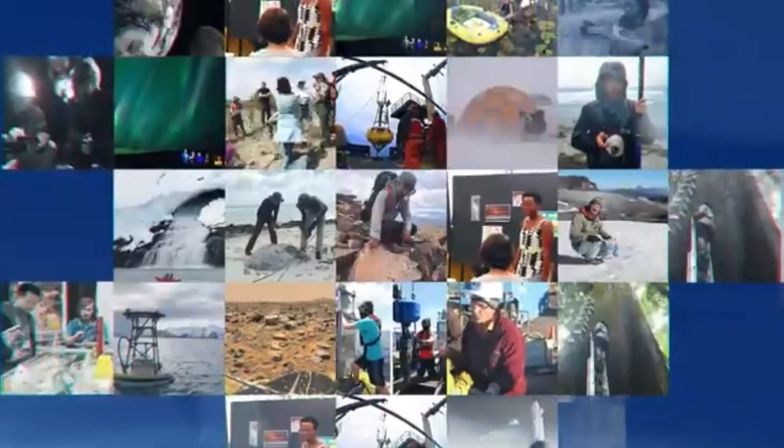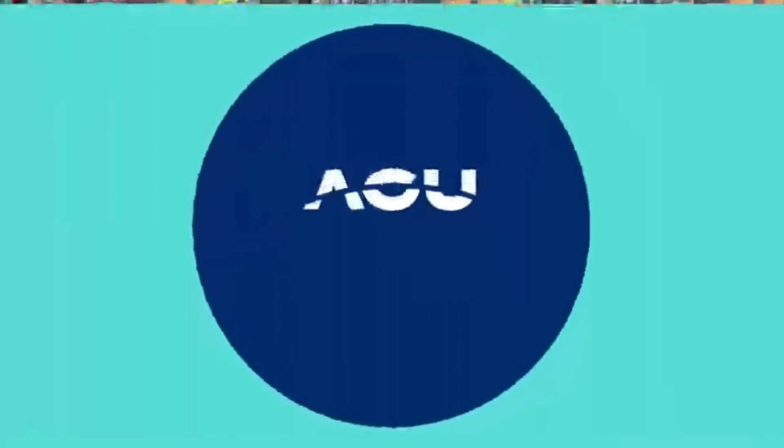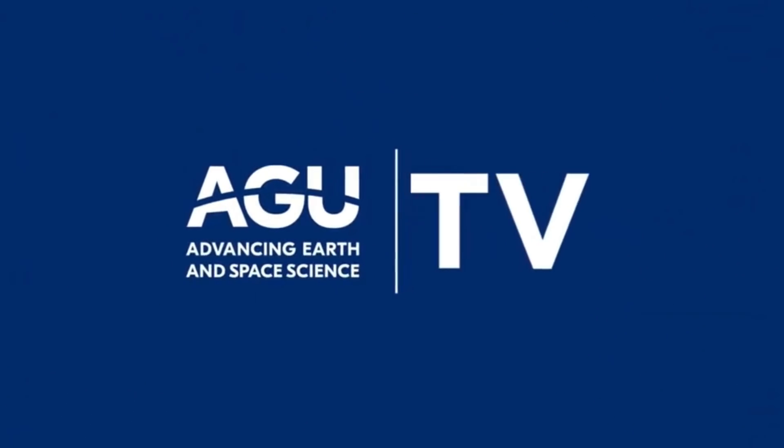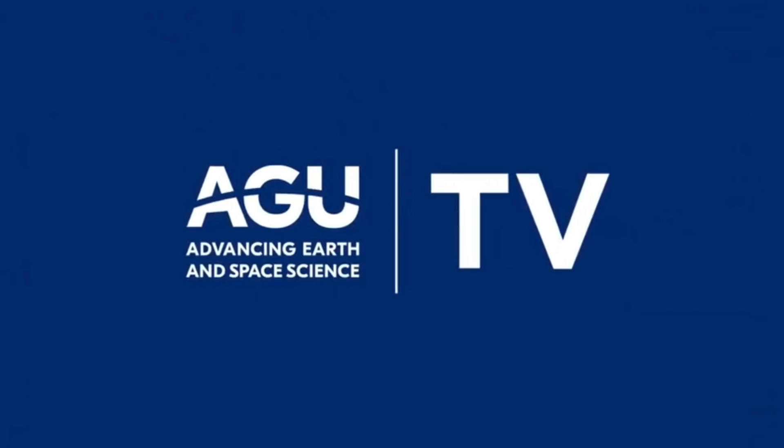We are in the midst of the AGU fall meeting, where tons of the most important science comes out every single year. Just like last year, we're seeing considerable respect paid to solar climate forcing and atmospheric electricity that was absent in years prior — a couple of papers I'm very excited for them to post.